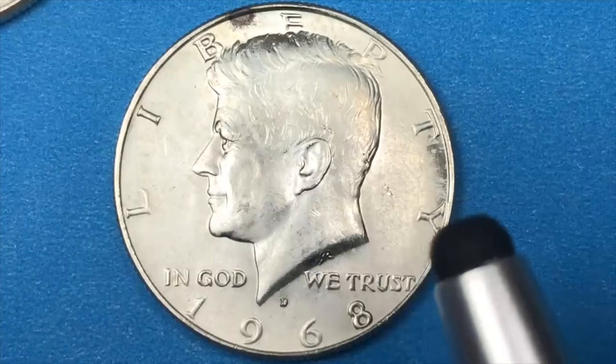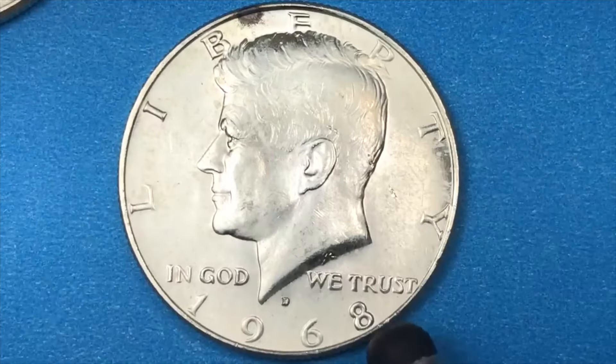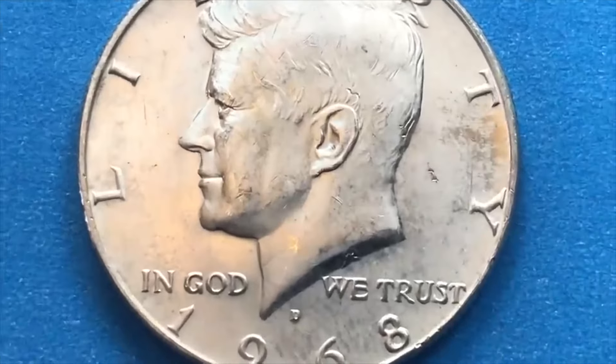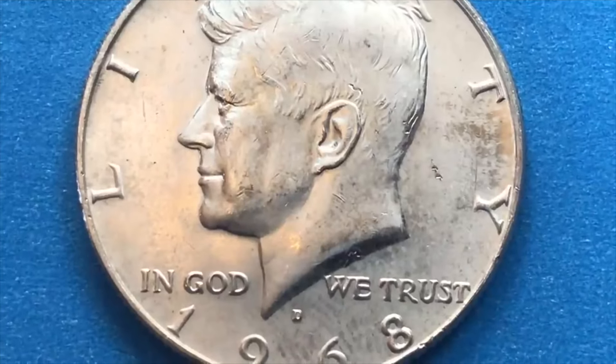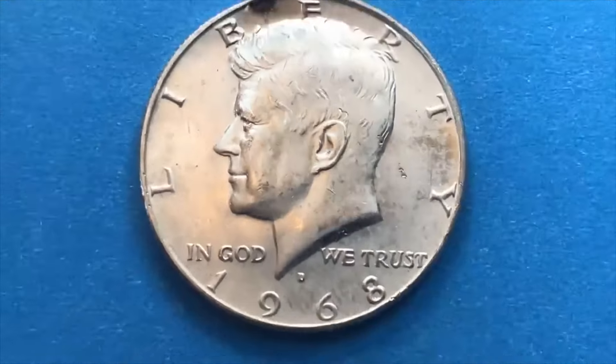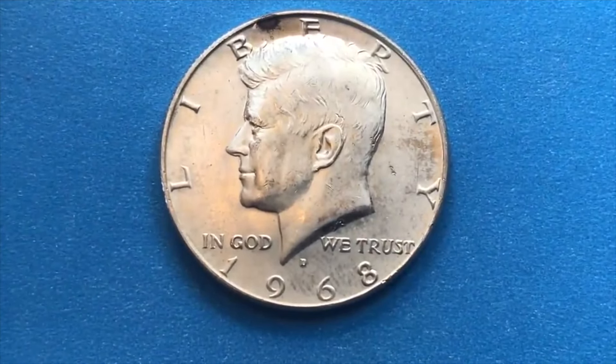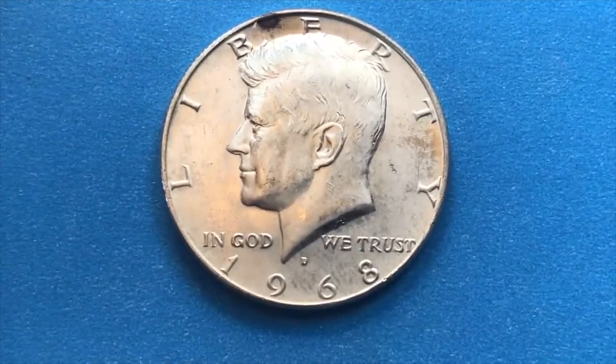Otherwise this coin is worth a couple dollars just in silver alone, and it's probably worth $5 or more to most collectors. Don't forget that if you are looking at these, look at the quality too — because there's a mint state 68 that's worth $15,000, and a mint state 67 plus is certainly worth in the $4,000 to $5,000 range.